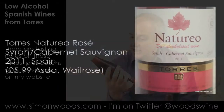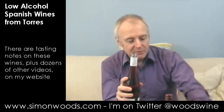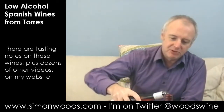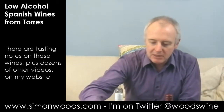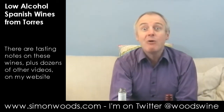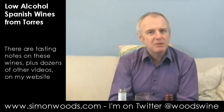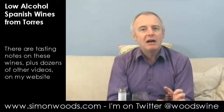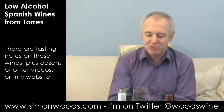The rosé — de-alcoholised wine, Syrah Cabernet Sauvignon 2011 — and I think it's made from grapes in the same place that Torres gets most of their stuff from, so we're in Penedès. It smells slightly medicinal, like rosehip syrup with a little bit of — I can't remember the last time I had tinned strawberries, but the juice that you get in a tin of strawberries.